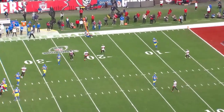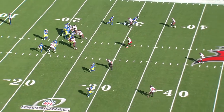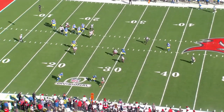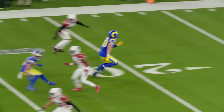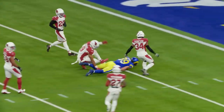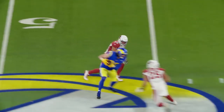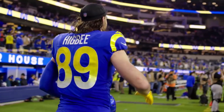He'll line up outside, in the slot, block for RPOs, be in line, and do anything that you ask him to do. Tyler Higby just gets the job done — it might not be flashy, he might not have a ton of yards, but he's consistently in the right place at the right time. Sean McVay uses him to help set the strength of the defense and attack second-level defenders, then schemes him open off of run concepts. He helps the Rams offense stay on schedule and will be an integral part of their potential Super Bowl run.